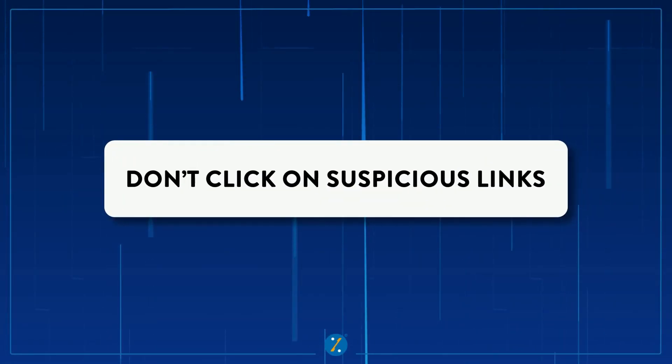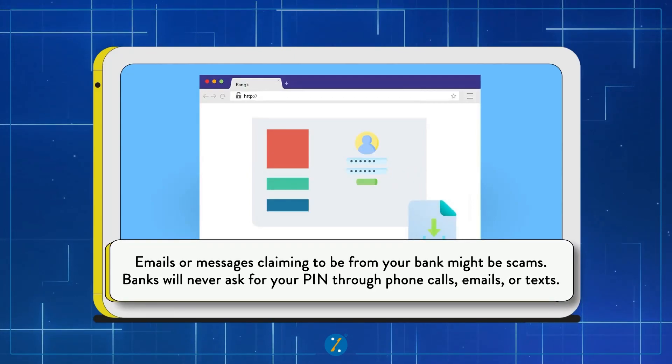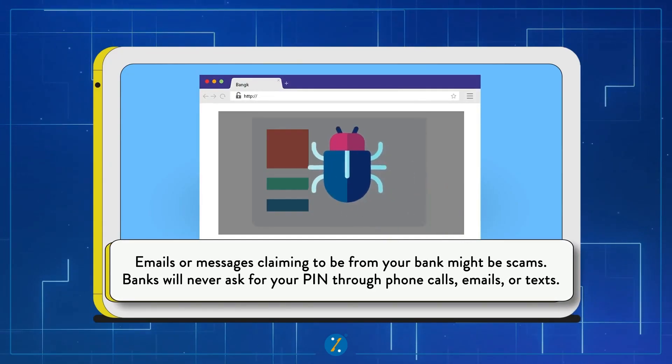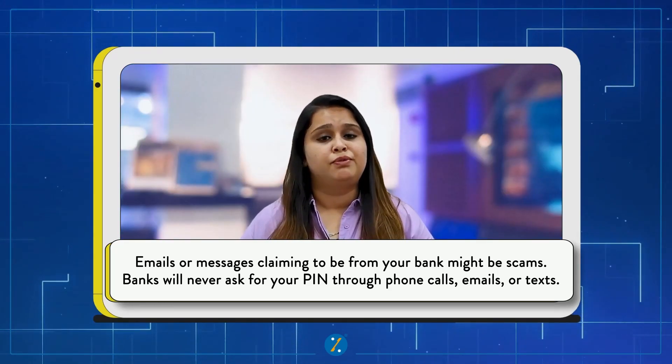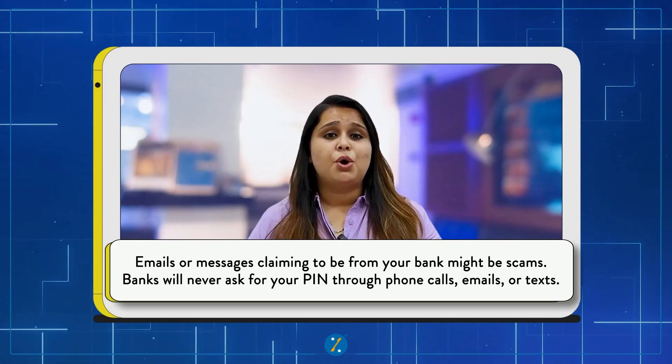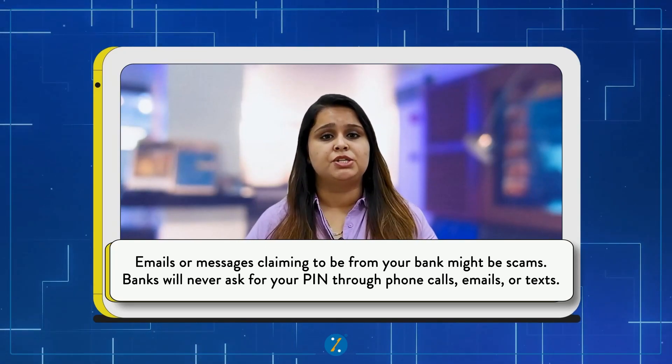Number six: don't click on suspicious links. Be conscious of phishing attempts. Emails or SMS claiming to be from your bank can be a scam. Banks never ask for any PIN through emails, phone calls, or text messages. Always check the sender details carefully and report anything suspicious to the bank immediately.